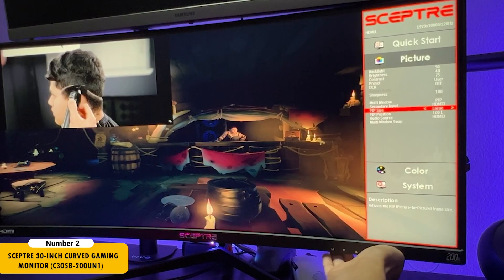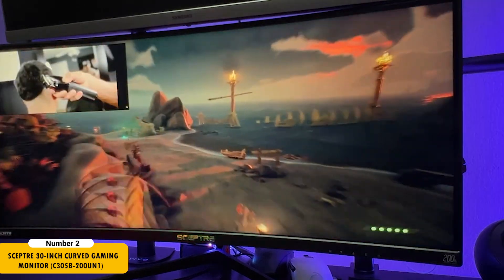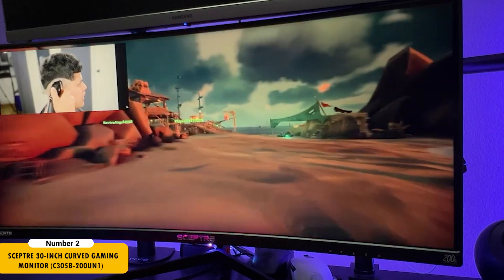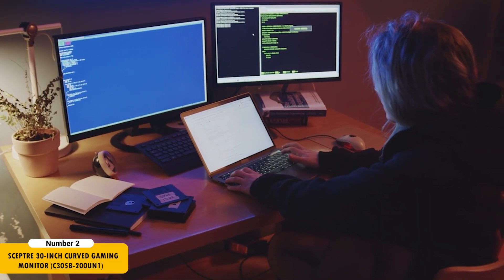Additionally, the monitor's built-in speakers, thin bezel design, and anti-flicker features make it a versatile and practical choice for a professional development environment.